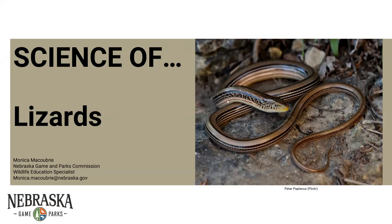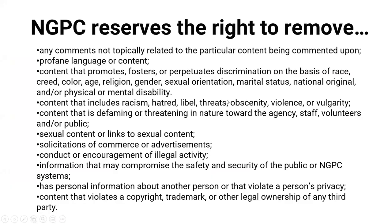Just knowing that lizards are not always the four-legged creatures we think of. So, Nebraska Science of Lizards. If you've joined a program before, you know how this goes. If you have questions, please feel free to ask them — go ahead and type them in the chat. There are little breaking points between different topics we'll talk about today, and we'll try to get to them. Otherwise, we have a question and answer session. Make sure your questions and comments are relevant to the topic, and that we are nice to everyone — we do have the right to remove you.